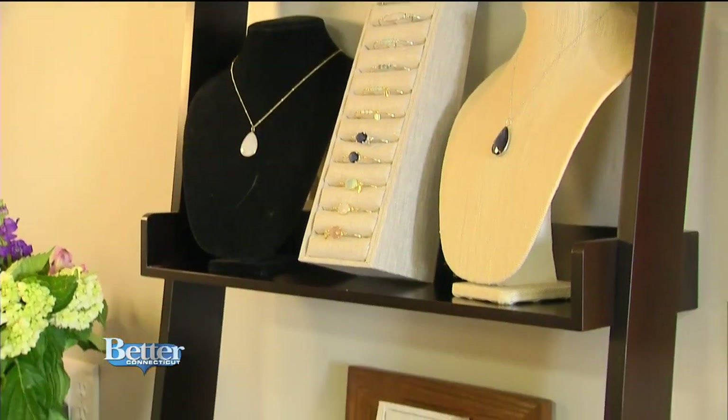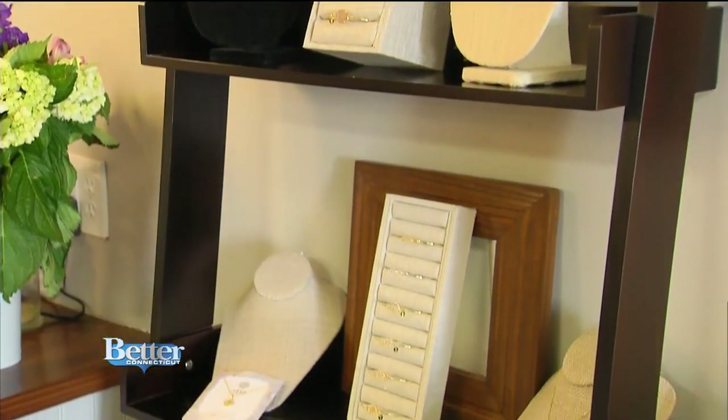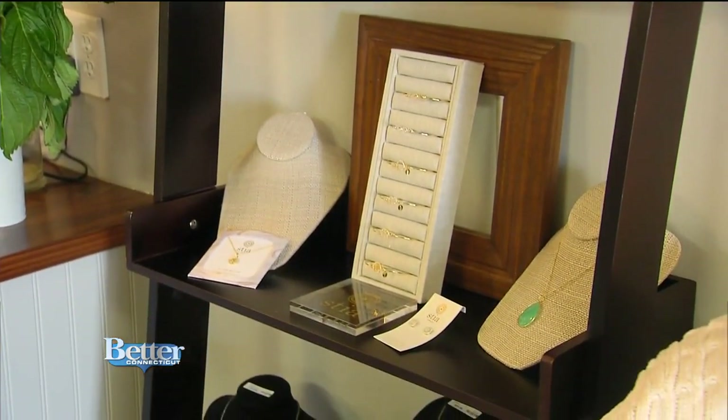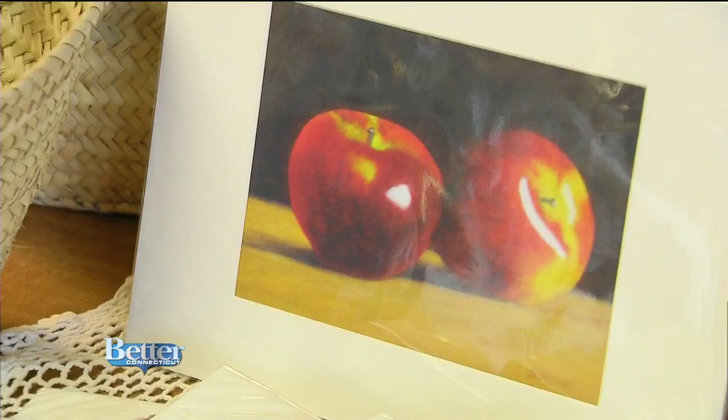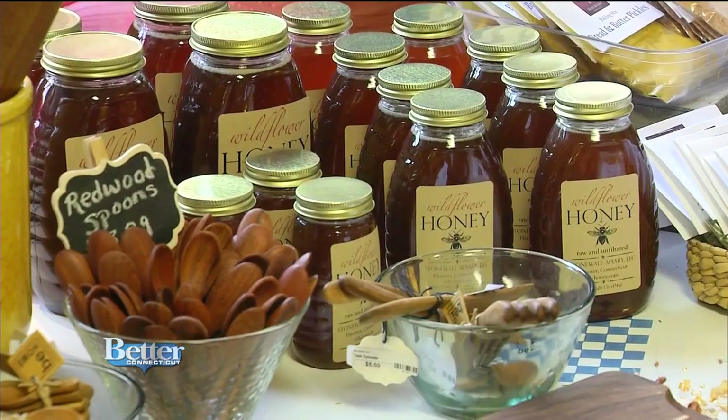Where does Tracy find her artists? There is a site that I belong to that's all artists. They sign up and can put their portfolio in there along with their information. So I just look up everything in there, find what I like, contact the artist, and order straight through them. It's a really great resource.